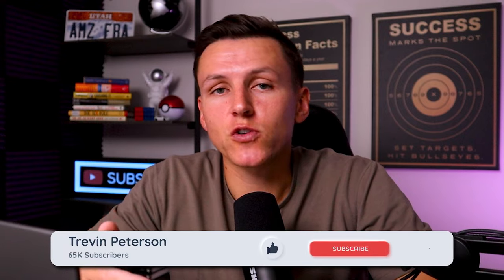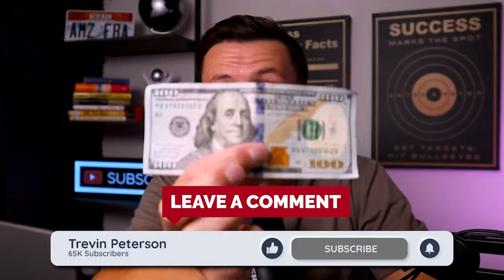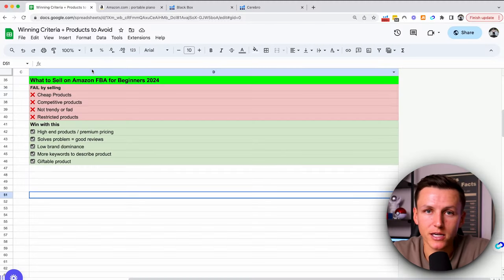If you guys are new to the channel, make sure to subscribe, like the video, and drop a comment. Every single week I'm picking one lucky winner to give $100 by doing just that — liking this video, subscribing, leaving a comment — and then you have to follow me on Instagram where I make the announcement for that one lucky person.